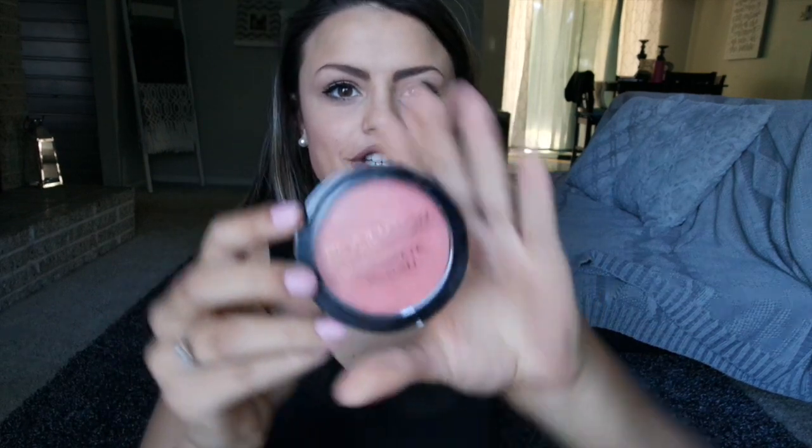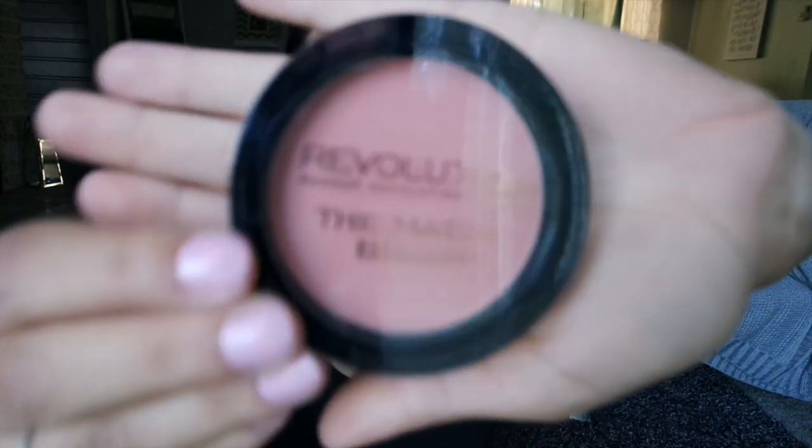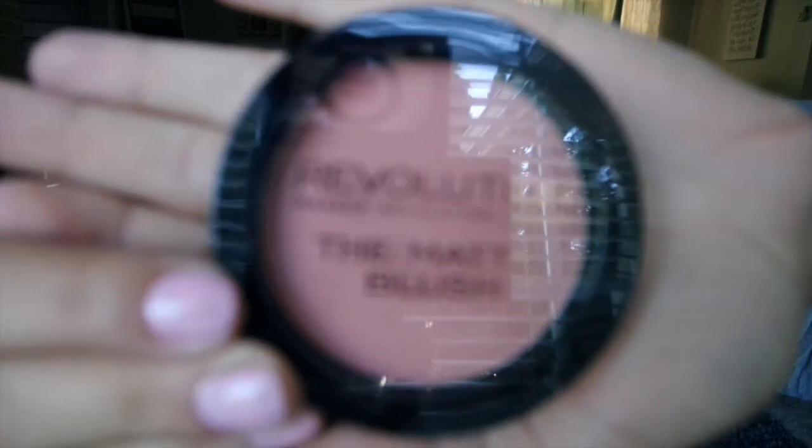Another thing that I bought — these new Makeup Revolution blushes. Well, they're not new, but they're new to me. I thought this one was really pretty. It's kind of pinky, but they're matte finish, which is awesome. And then this one is more of a brown, but also very pretty.